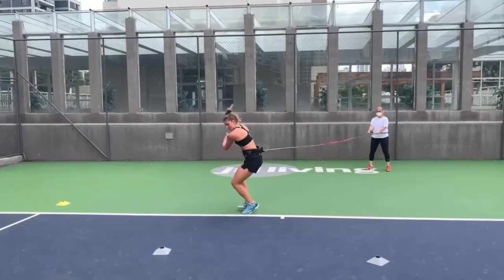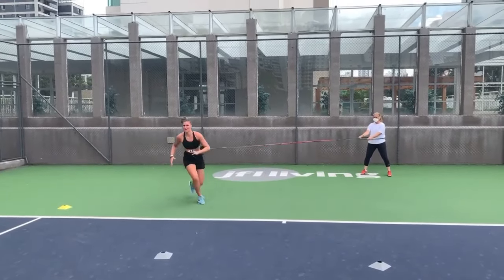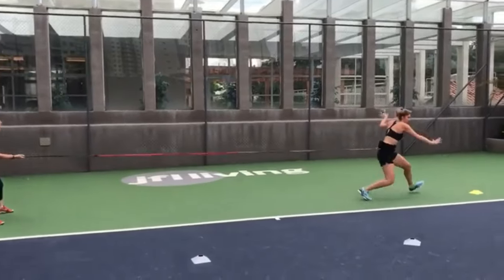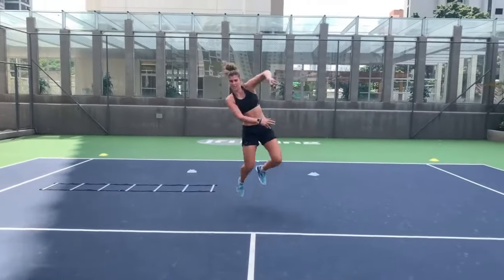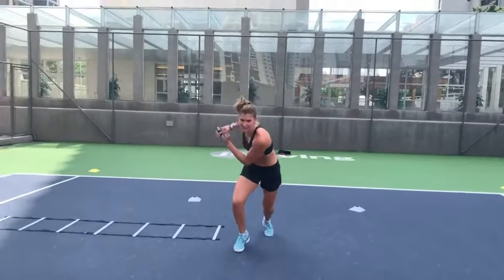The rapid footwork required in ladder drills improves her ability to quickly change directions during a match, allowing her to reach difficult shots and defend against powerful opponents. Moreover, these drills help in developing her proprioception and body awareness, ensuring precise foot placement on the tennis court.